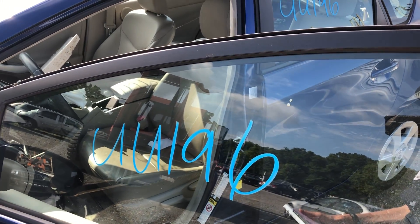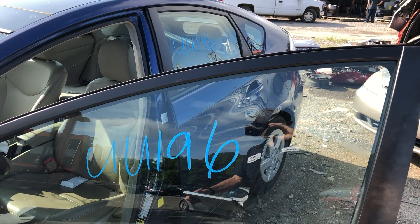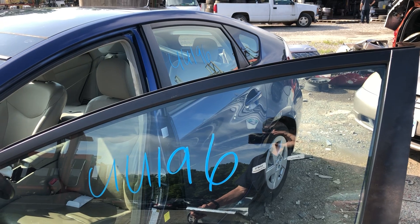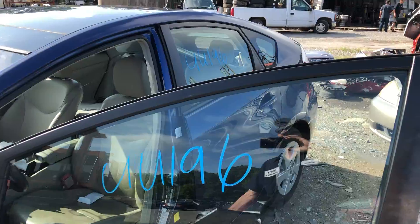Hello everyone, this is Lou's Auto in Thornburg, Virginia. Today we have UU196. This is a 2011 Toyota Prius. It's got that 1.8 four-cylinder engine and it has 63,745 miles.